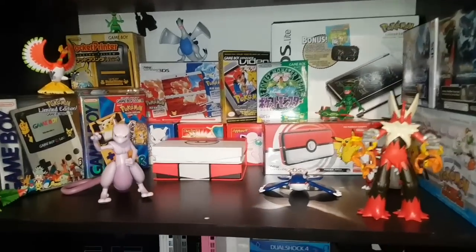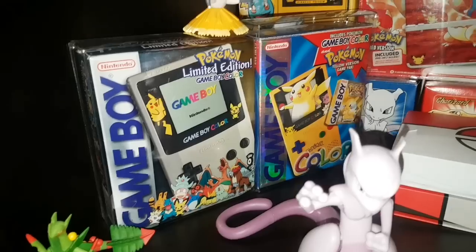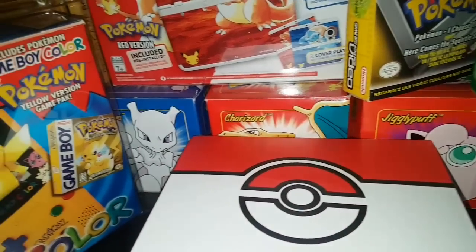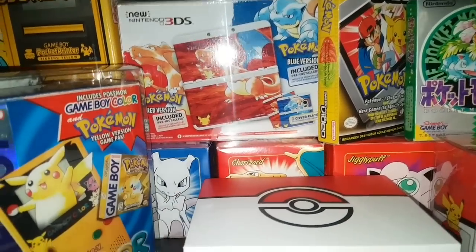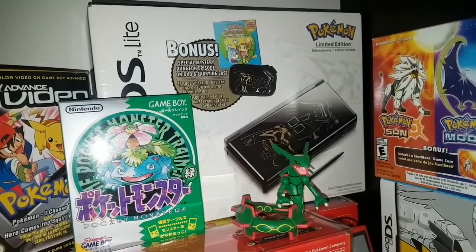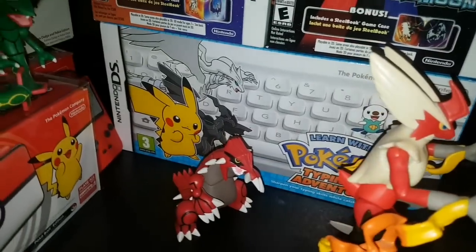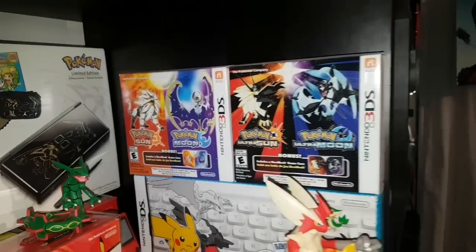Here we have my Pokémon shelf. Got some cool stuff like both Game Boy Colors for Gold and Silver and Pokémon Yellow — complete in box — the Pikachu Pocket Printer, the entire series of Burger King Pokéballs, some badges, the Pokémon 3DS, Pokémon Green sealed, Pokémon Dialga and Palkia DS Lite, the Pokéball 2DS, Pokémon Teaches Typing complete in box for DS, and then the Ultra Sun and Moon and Sun and Moon big box steel cases.